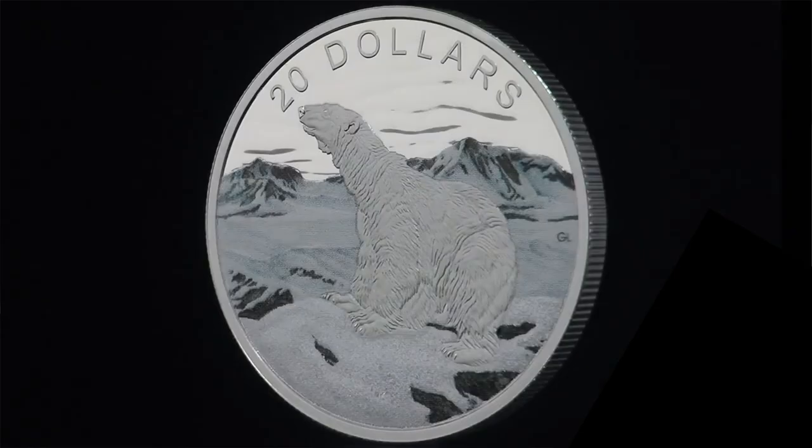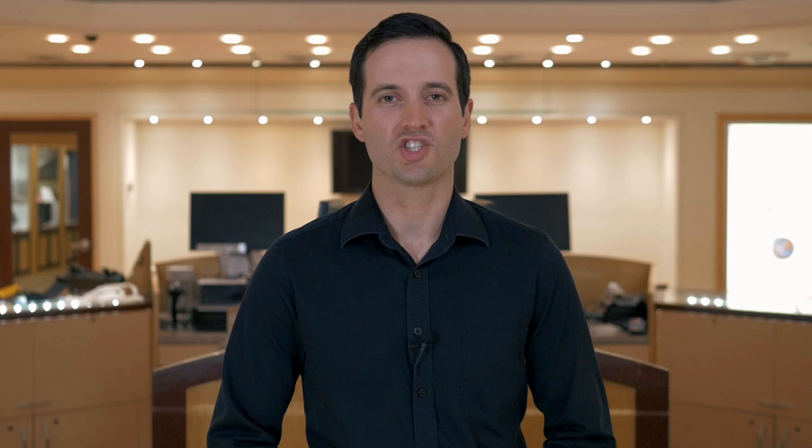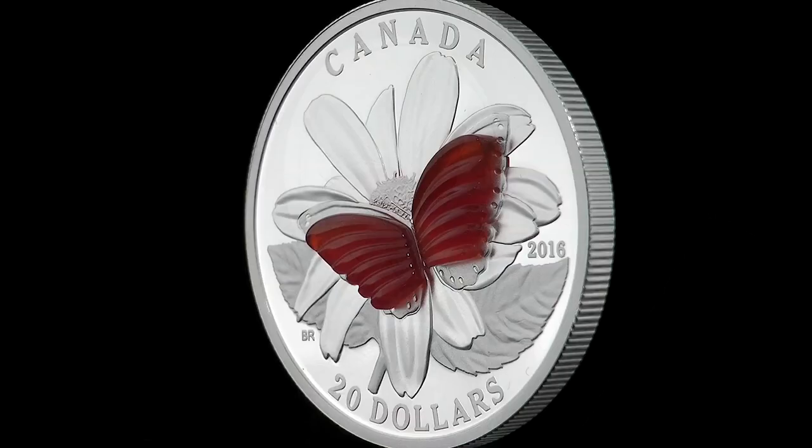This first coin features a dusting of diamond particles, carefully applied to create a glittering effect. The effect perfectly recreates the light-reflecting qualities of snow and ice. This coin is a shining example of artistic vision, craftsmanship, and innovative design, all in one coin.